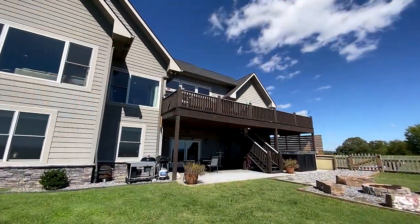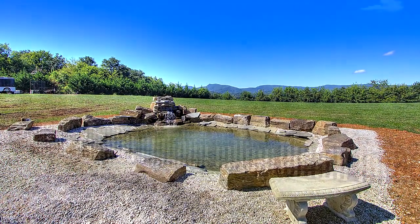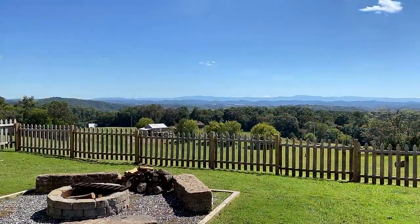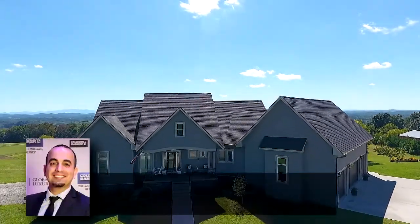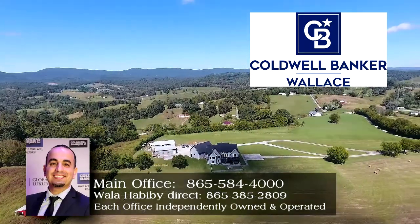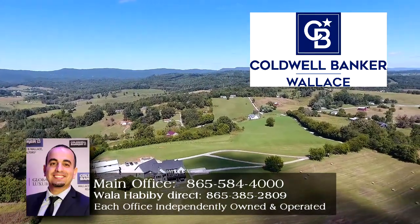2216 Indian Ridge Road in Blaine, Tennessee is a most attractive prospect for you and your family, and it's ready to make your own. Call Walla Habibi of Coldwell Banker Wallace direct at 865-385-2809.